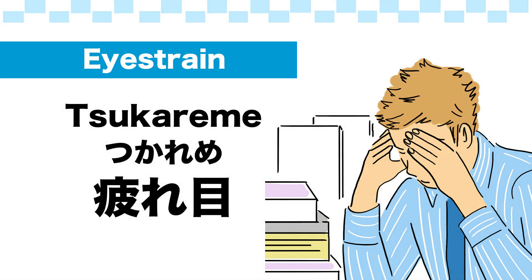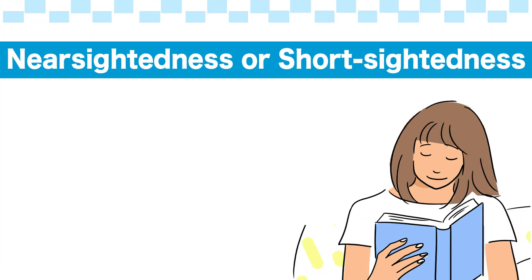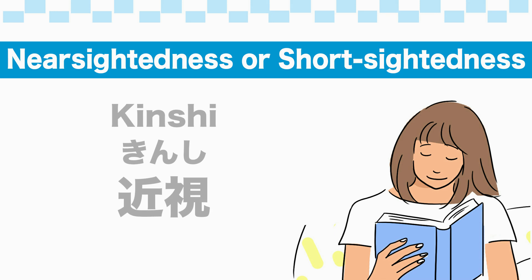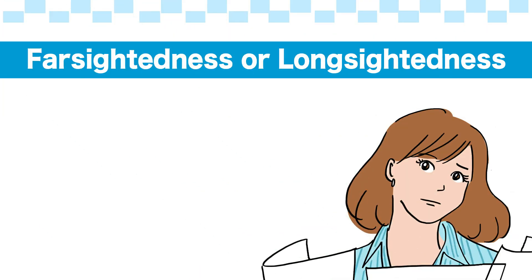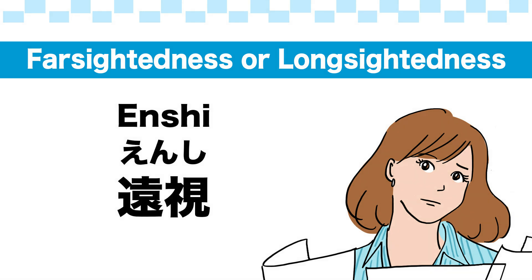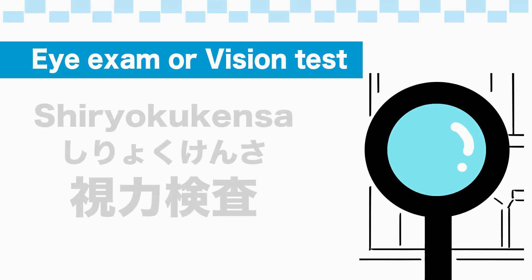Near sightedness or short sightedness: 近視. Far sightedness or long sightedness: 遠視.